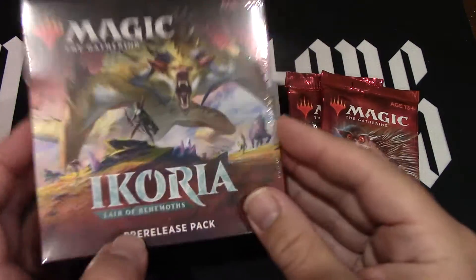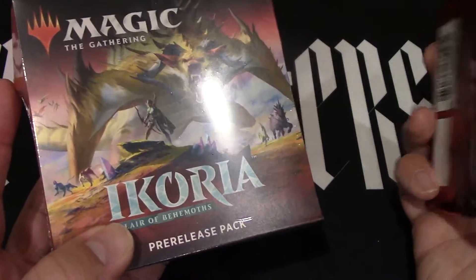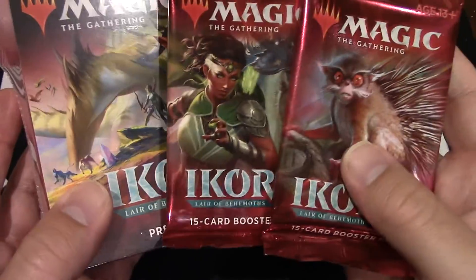Hello and welcome to Nerdy Auctions. This isn't an auction, but you can buy it. You can get a pre-release kit and two boosters — two regular boosters.